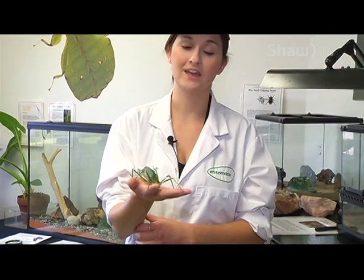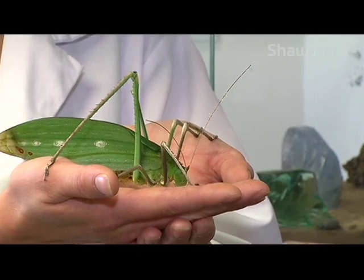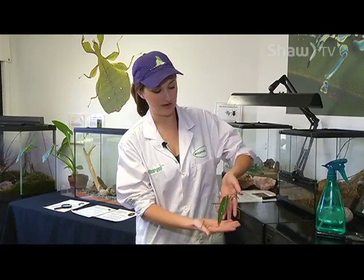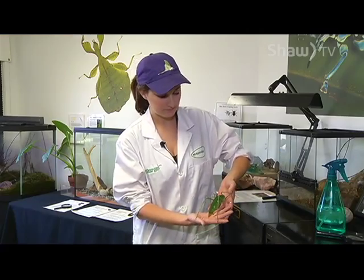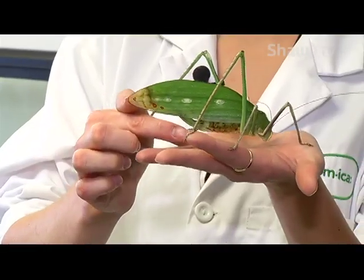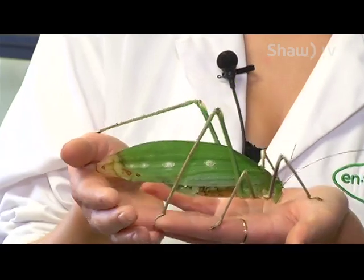This is the female katydid — her pronodal shield is green rather than brown. That's a little triangle at the top; the males are brown but they're about the same size. This right here is called an ovipositor, and she uses that to lay her eggs into rotting wood and moss.